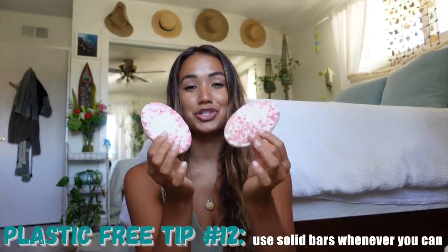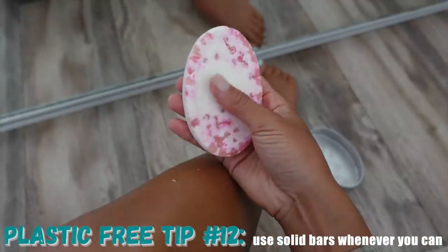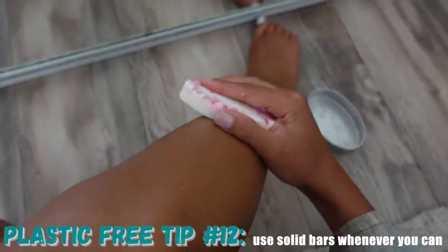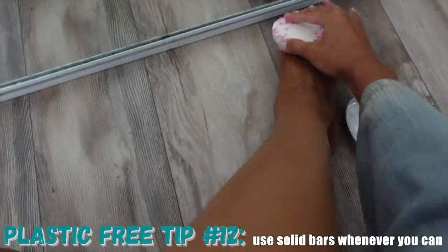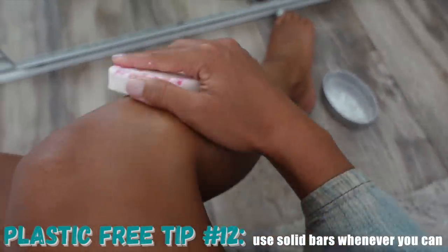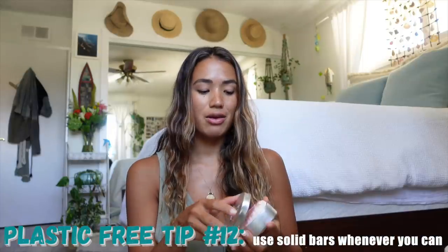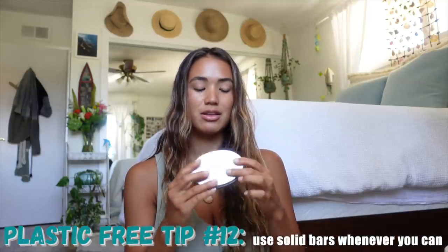Just by using bar soaps for washing your body or hands, you're already reducing so much waste. You can actually use solid bars for your lotions and moisturizers as well — these are from Lush. This is actually their massage bar, but I personally like to use it as a body moisturizer, especially when I travel. I keep them in a reusable tin case and you've got a waste-free lotion.